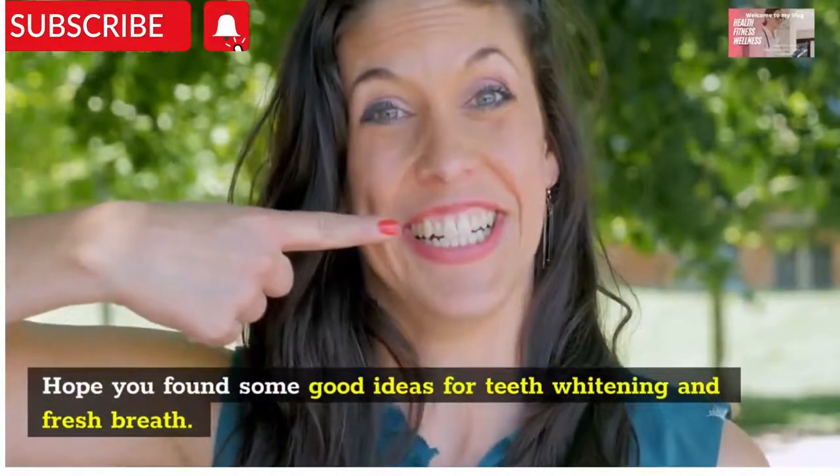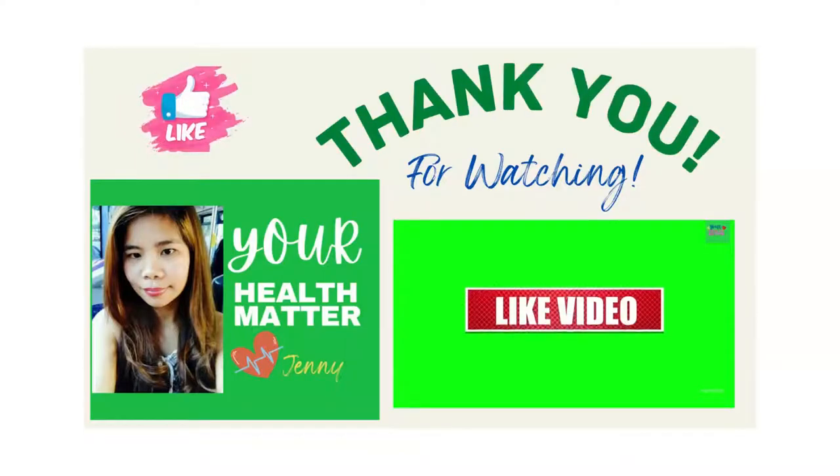Hope you find some good ideas for teeth whitening and fresh breath. Thank you for watching, and please don't forget to like, share, comment, and subscribe to our channel so you will not miss our new videos to come.